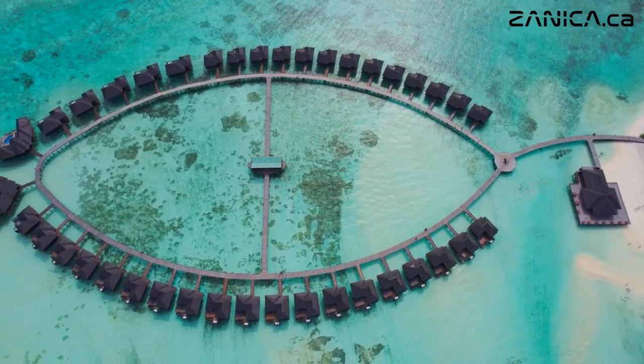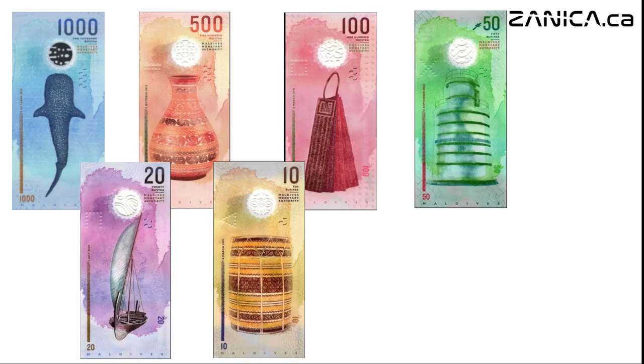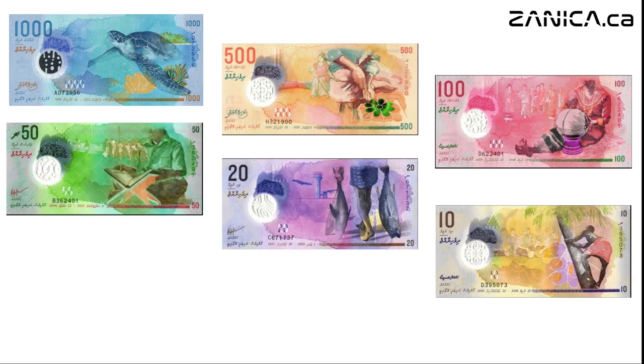But amidst this idyllic setting lies a treasure trove of art and history, embodied in the banknotes of the Ran Daiha Fahe series, issued between 2015 and 2020.